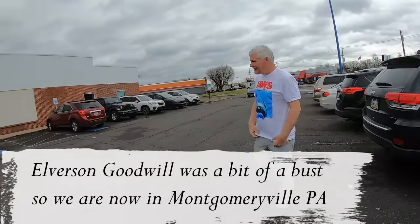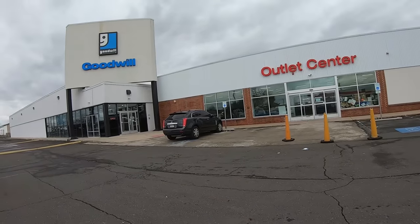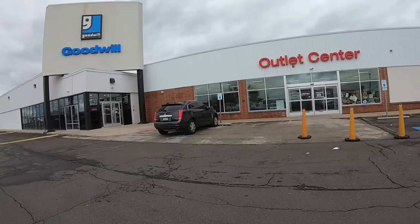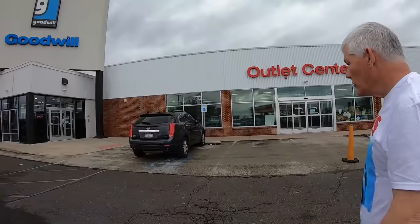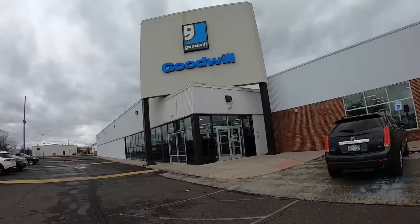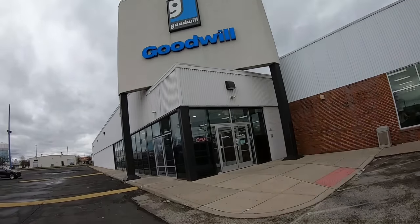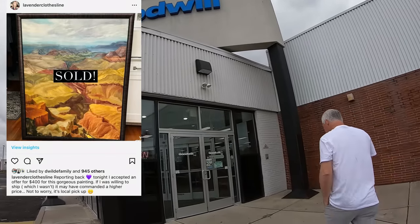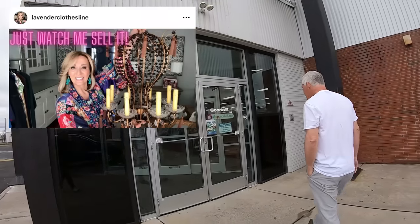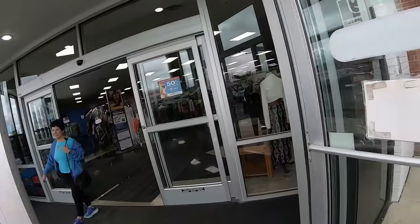This is one of my favorite Goodwills. This one has an outlet center next door - look at the piled up clothing. We'll probably take a peek in there, but this is Goodwill Montgomeryville. If you guys remember, I found the big painting - I'll insert a screenshot - and the balloon light. Both of those things have sold, very good profit.